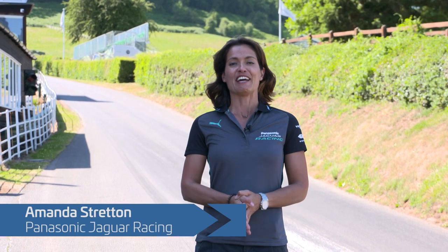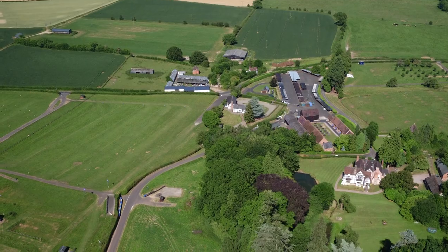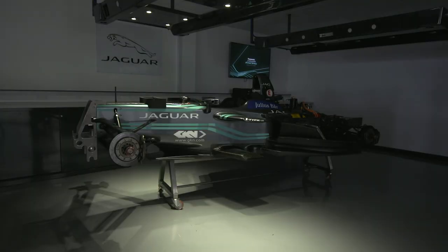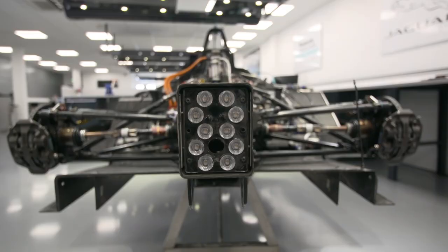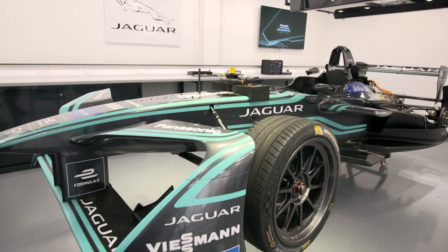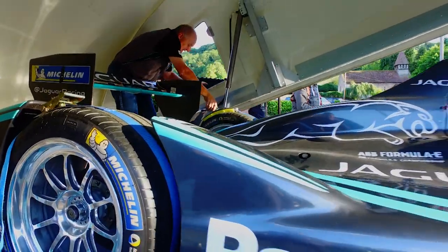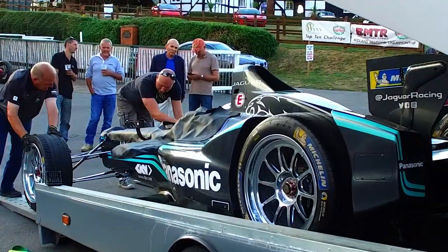Hello, I'm Amanda Stratton and I'm here with GKN at Shelsley Walsh, the world's oldest motorsport venue. We're here to bring a little bit of a modern twist to this historic venue because we're going to be debuting the Jaguar Racing i-Type 2 in the UK for the first time. I'm excited — I didn't know much about the hill climb until the project was announced to me. It's a pretty unforgiving little climb, so taking this new generation of motorsport up the world's oldest motorsport venue is going to be quite a cool thing to do. It's a bit of an honour.